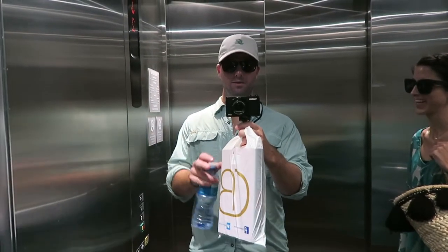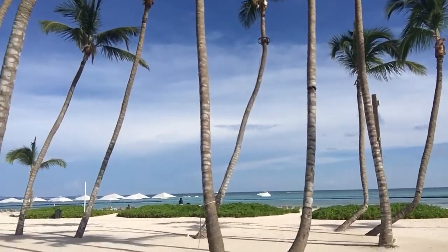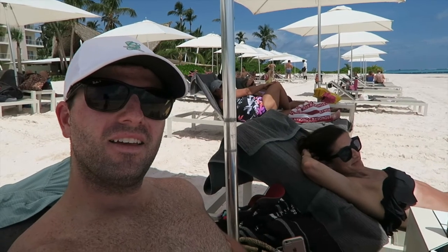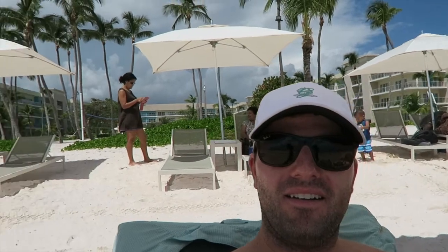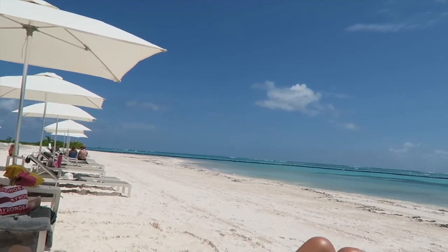There we go, we're focused now. Beach down below — how solid is this view? It's hard to beat. This is our resort up here. These chairs back here, pool behind us — it's an amazing view.